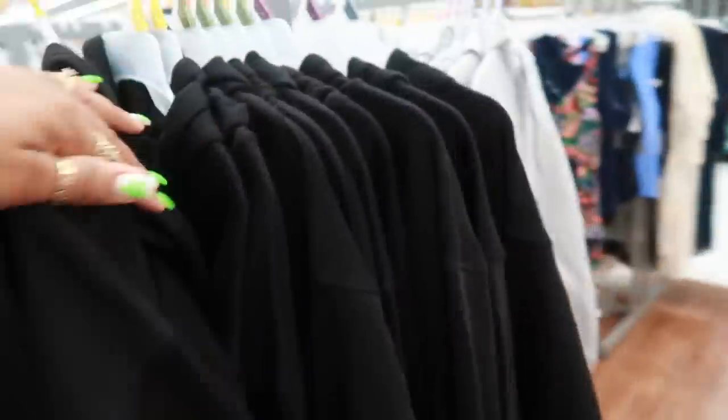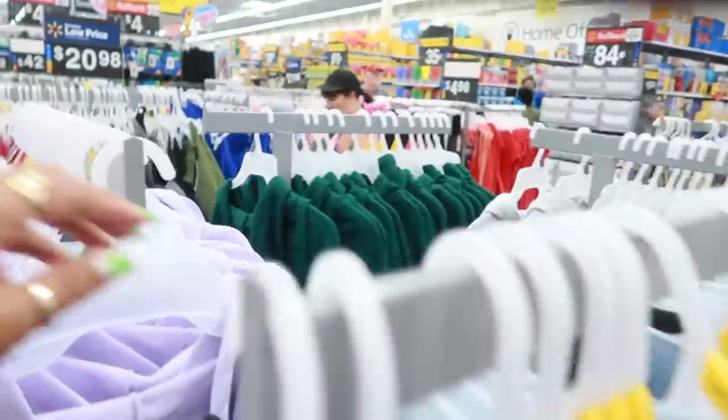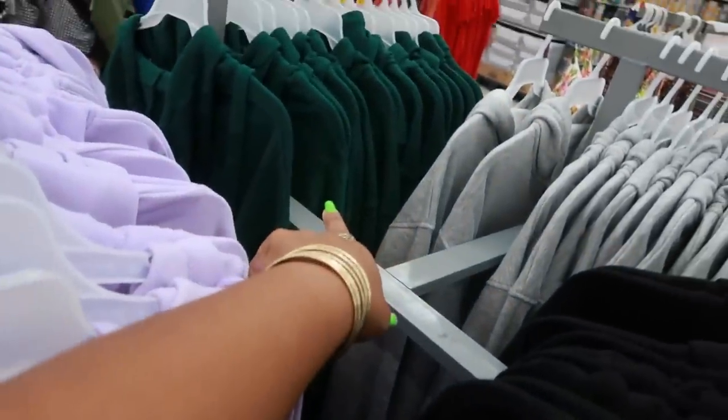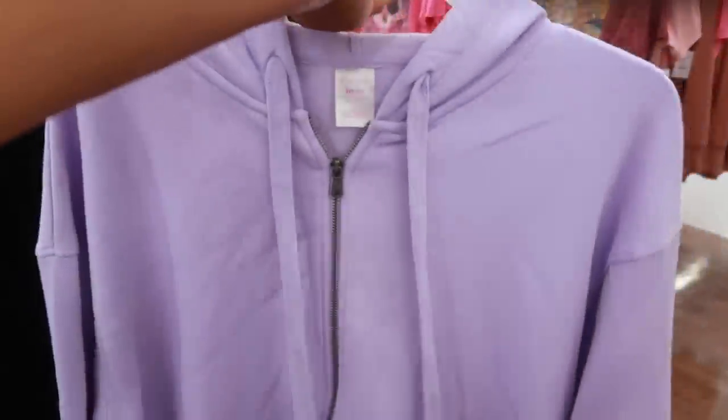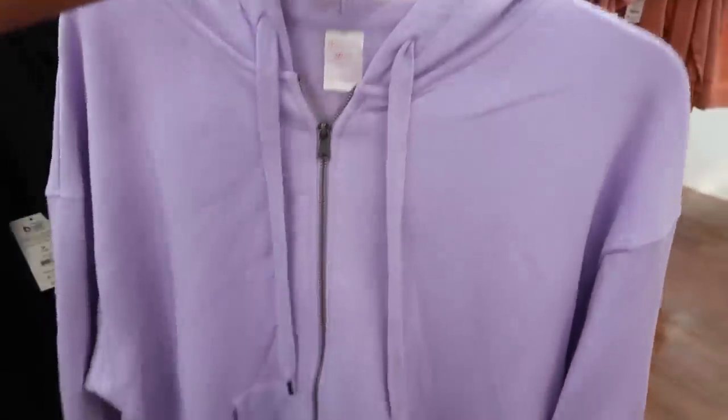$16.98. Goes up to a 3X. I'm seeing black, gray, there's that nice looking green right there. I like that green. And then they have purple. I think I want to get the purple one too — this will go cute with my pastel color Vans that I have.